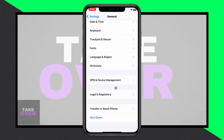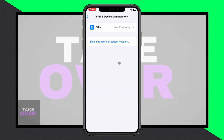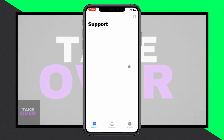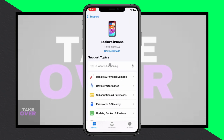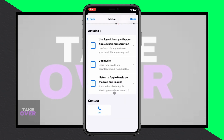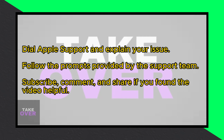Now head back to your settings and tap on Apple Support. Select your main device and scroll down to More. Look for the music option and tap on it. Here, you'll find a call option. Dial the provided numbers and explain your issue to the support team. They'll assist you in resolving the problem promptly.